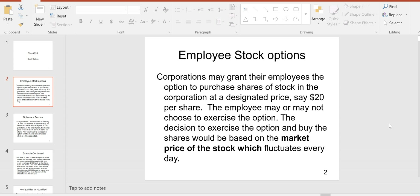Corporations often grant their employees the option to purchase shares of stock at a designated price, say $20 a share. The employee may or may not choose to exercise the option. The decision will be based on a comparison of the market price with the option price. If the market price is $15, she would not exercise, but if the market price went up to $40 or anything higher than $20, it would be tempting to exercise and buy the stock, then turn around and sell it.